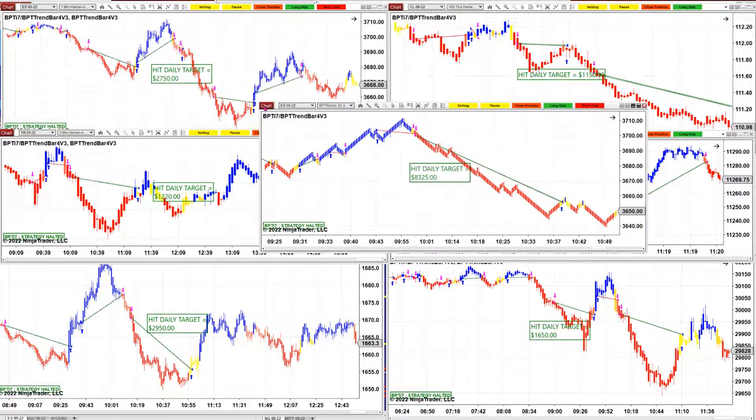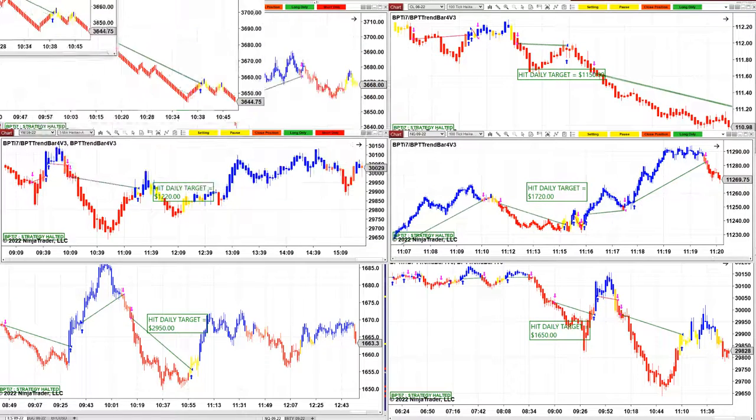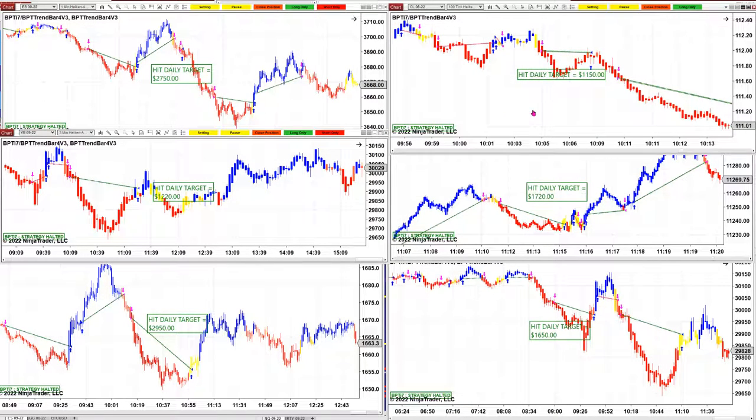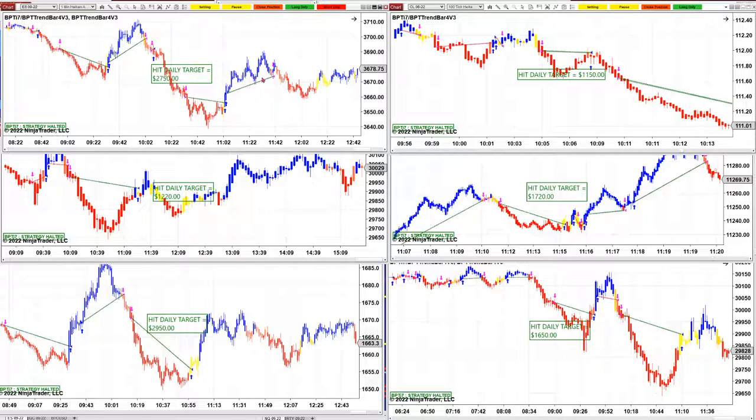It is amazing. This isn't a Renko bar — it's just to show how it will work — and on a Renko bar we got 8325. CL: 1150, and the ES: 2725.